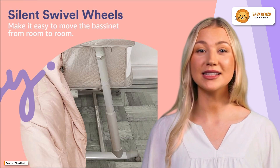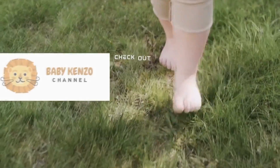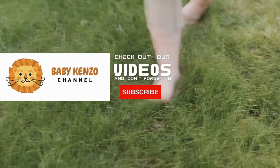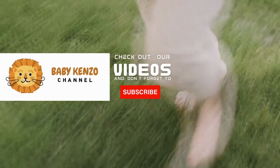Transform your baby's sleep routine with the Cloud Baby Bedside Baby Bassinet. Check the playlist at the right side of your screen and don't forget to subscribe to our channel so you can receive notifications of new products. Thanks for watching. See you next time.